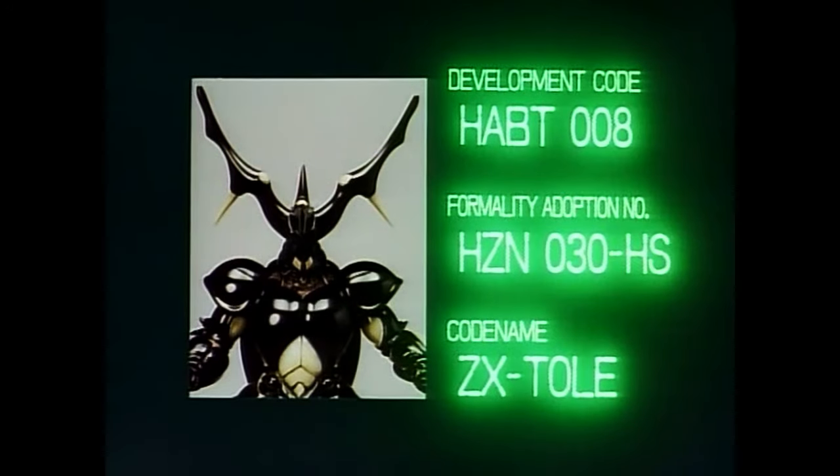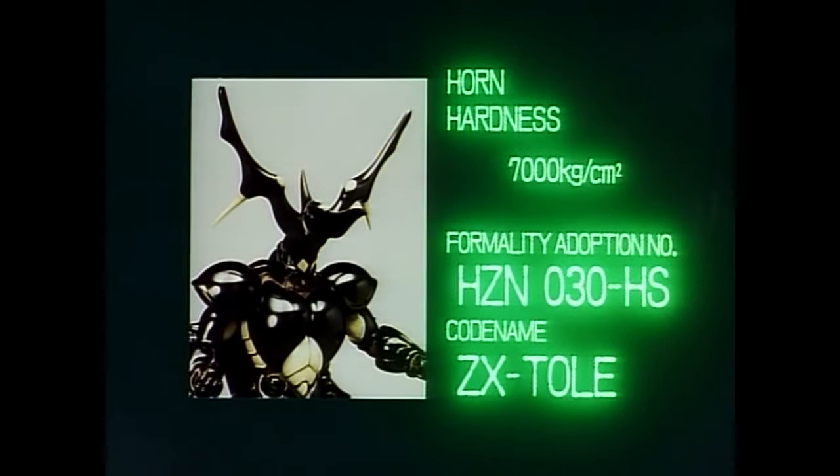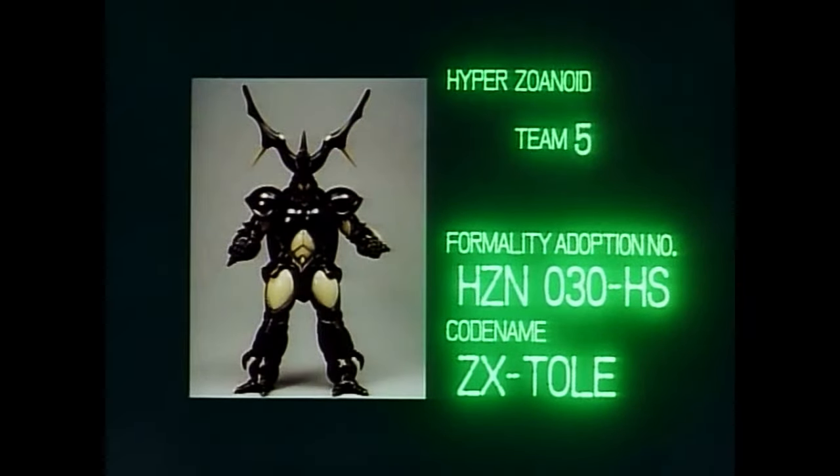Developing code HAVT-008, serial number HZM-030HS, name Zector, hot beam bio-equipped type. Zector, leader of the Hyperzoonoid Team 5, is beyond comparison in its strength, endurance, and accuracy. No other zoonoid dares boast of such heightened abilities.